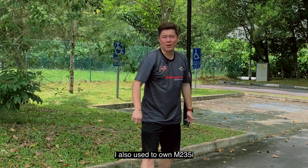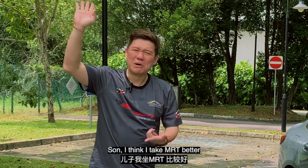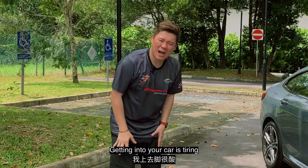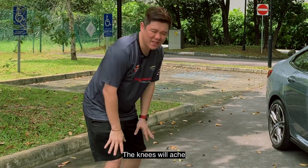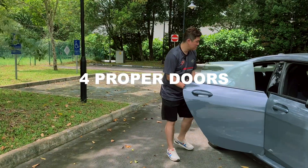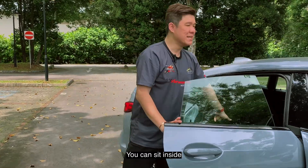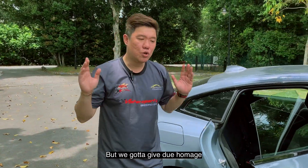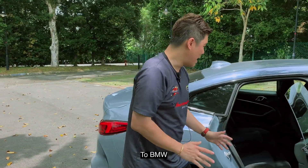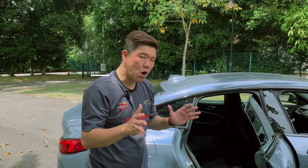Last time I also used to own an M235. This time around, you can see it has 4 proper doors, 4 proper seats. If you have a Hobbit in between, you can sit inside. But we've got to give due homage to BMW — you can sit 5, it's a small compact sedan Grand Coupe. Seating 5 is a bit of a squeeze.